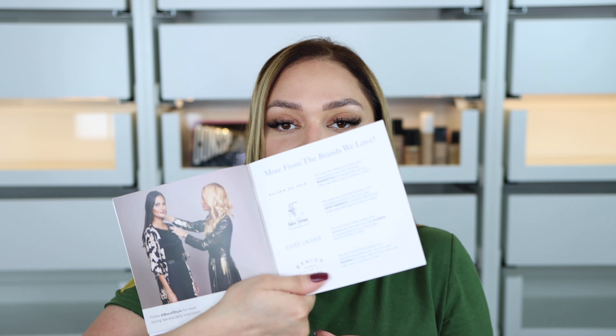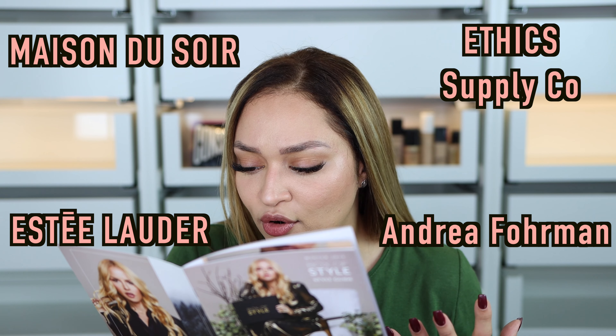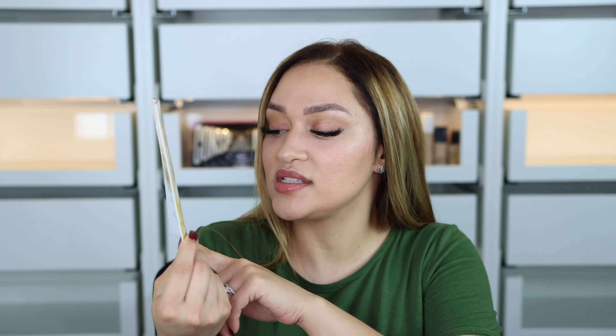Inside there's an information card listing every single thing in the box. On the last page it says what brands we have — Steel Order, Ethics, Madison, Andrea, something Foreman. The first thing I see is this little guy by Chanel — it's a sample, this is the Chanel Gabriel. And this little guy right here is actually a volumizing mascara by Chanel. I'm going to try it and if I like it I might buy the full size.